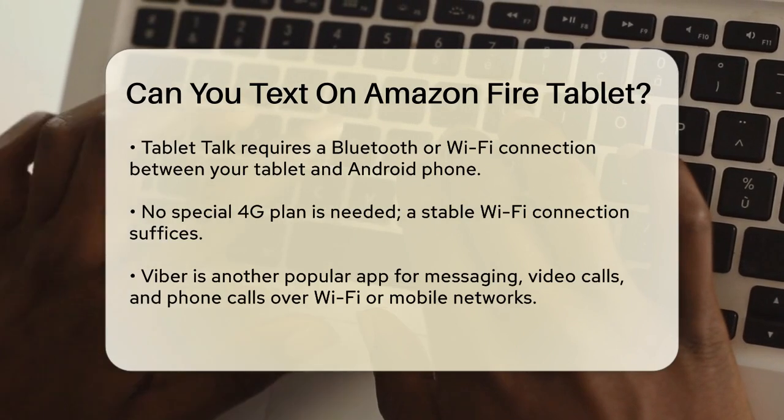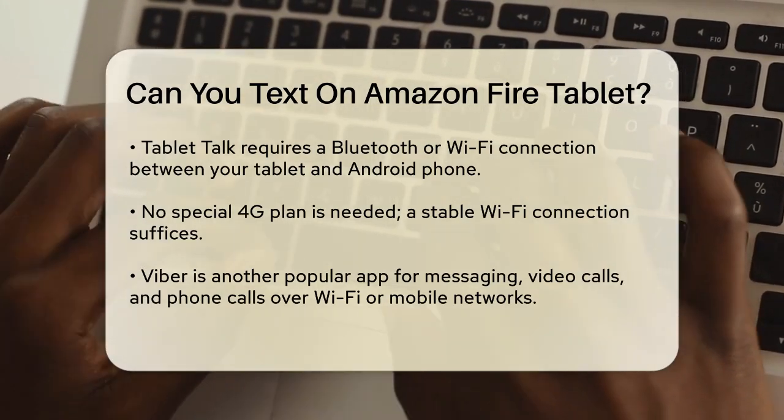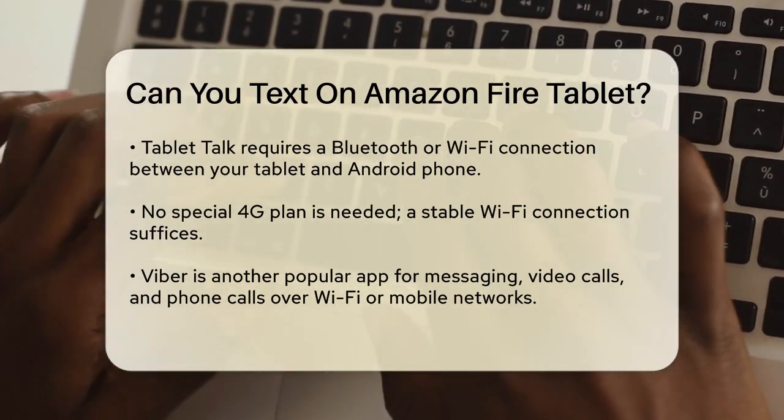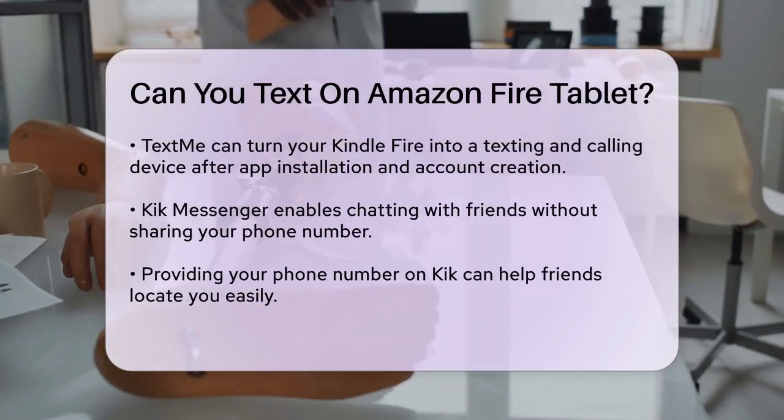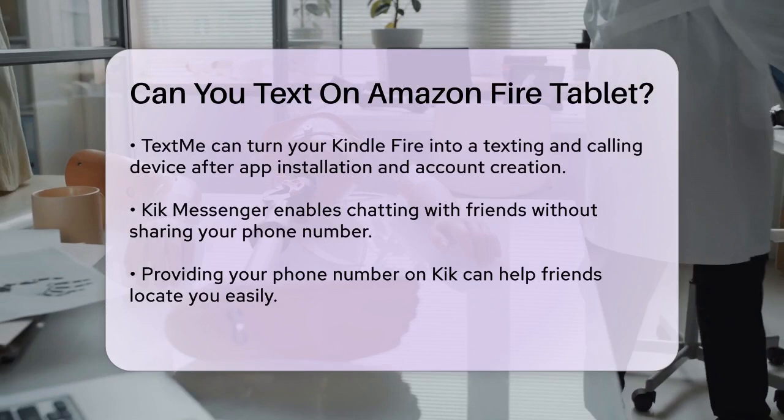TextMe is another great app that turns your Kindle Fire into a device that can send texts and make calls. You just need to install the app, create an account, and ensure your tablet is connected to the internet.